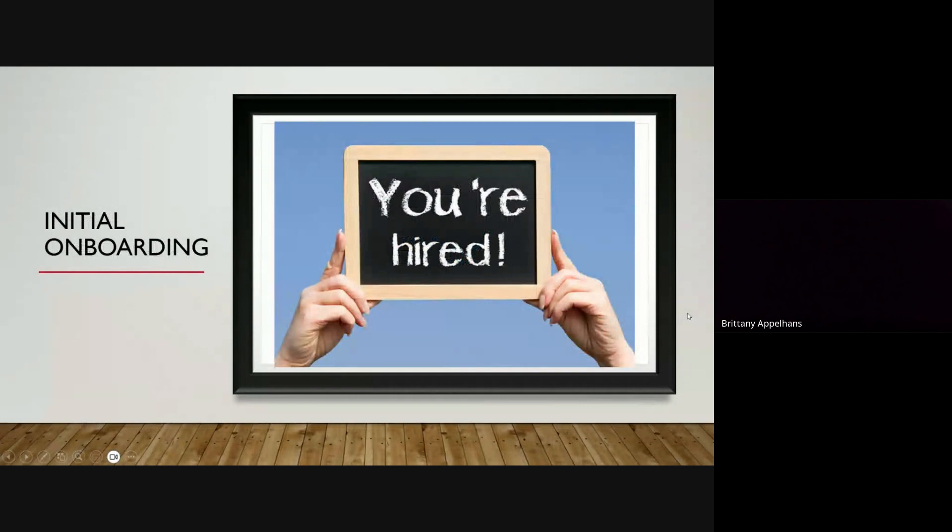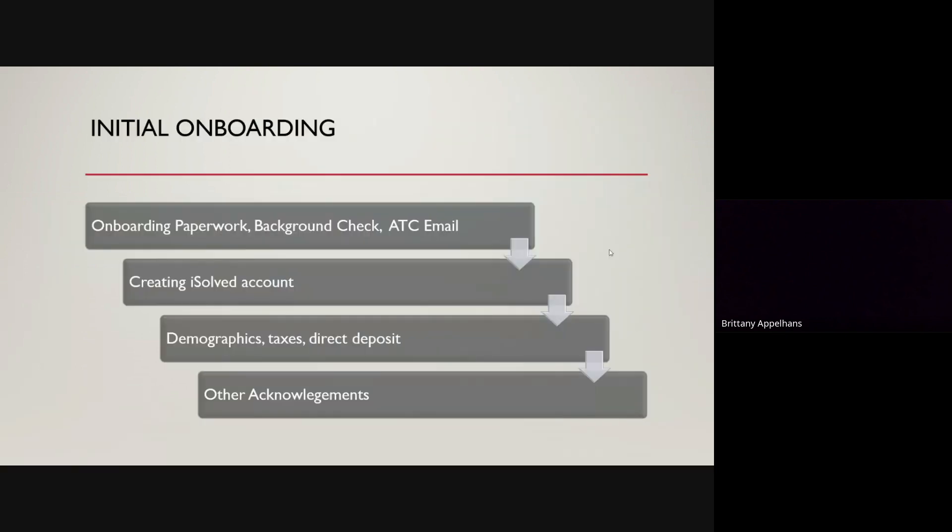After you've completed the paperwork that your admin has either sent you or you met up with them and got that completed with them, we will submit your background check. Once your background check is complete, we will pull you back in and we will start your onboarding process.